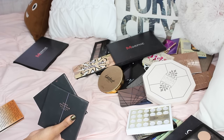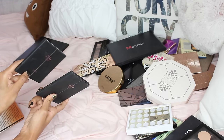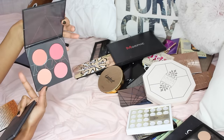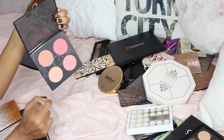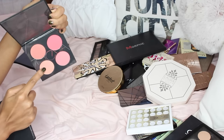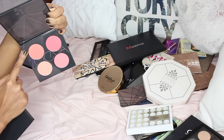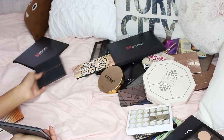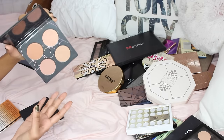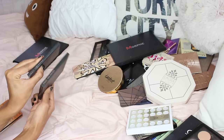These two are from Zoeva — blushes, the Coral Spectrum and the Nude Spectrum. The coral is pretty bright — they look a lot lighter on camera than in person. The nude one looks more peachy-gold. These blushes are like everyday wear, and I'm going to keep both because they're perfect for travel since they're so thin.